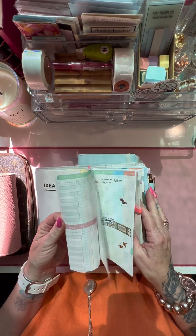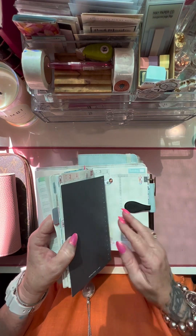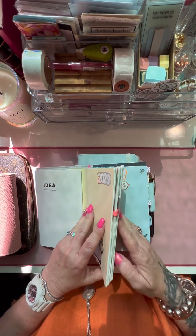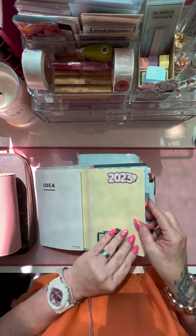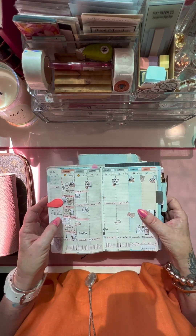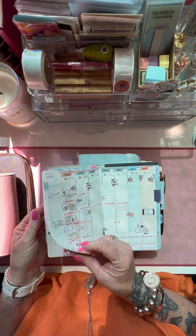Then this one here is basically the weekly setup — just trying to find where the different book is. And then this one here is the daily. In the weekly, it basically just has all my week stuff and what I need to do.